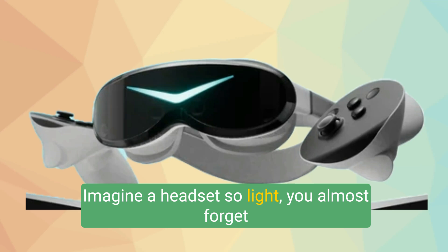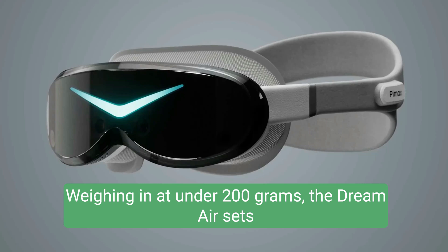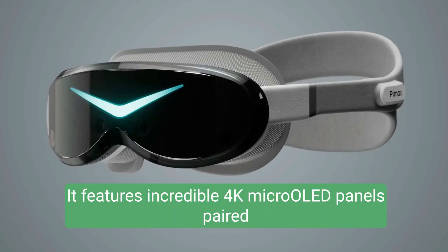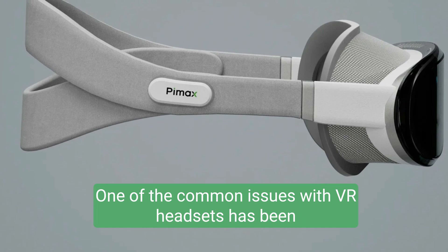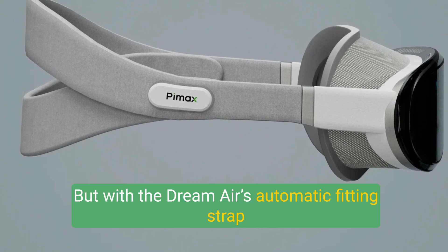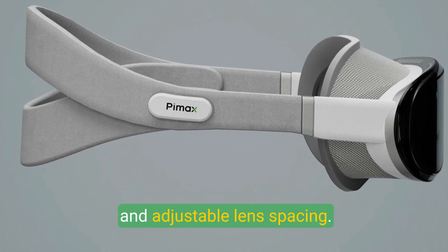Imagine a headset so light you almost forget you're wearing it. Weighing in at under 200 grams, the Dream Air sets a new standard for comfort. It features incredible 4K micro OLED panels paired with pancake lenses. One of the common issues with VR headsets has been fit and comfort, but with the Dream Air's automatic fitting strap and adjustable lens spacing, that's addressed head-on.